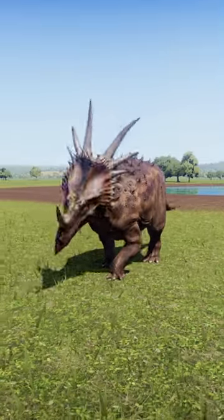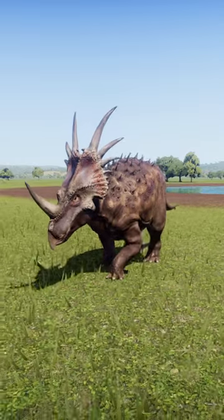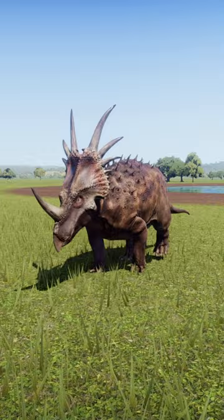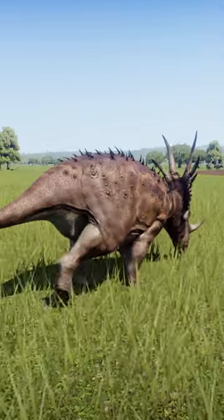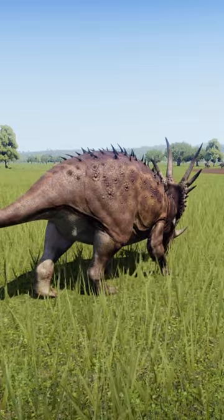The famous Triceratops, in contrast, belongs to the Chasmosaurines, which instead favour longer brow horns and long, simple frills. The fossil record shows a bone bed of what was assumed to be a herd of these animals.